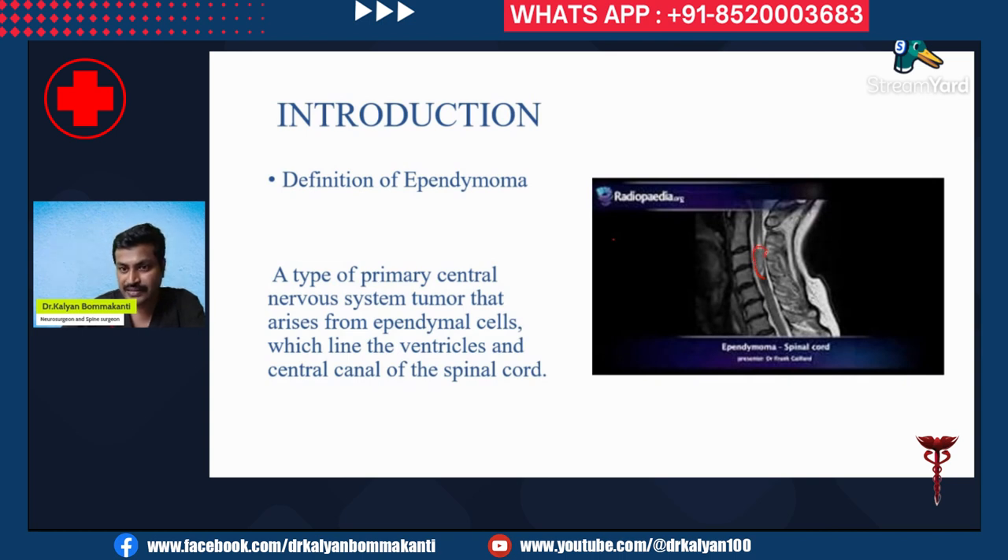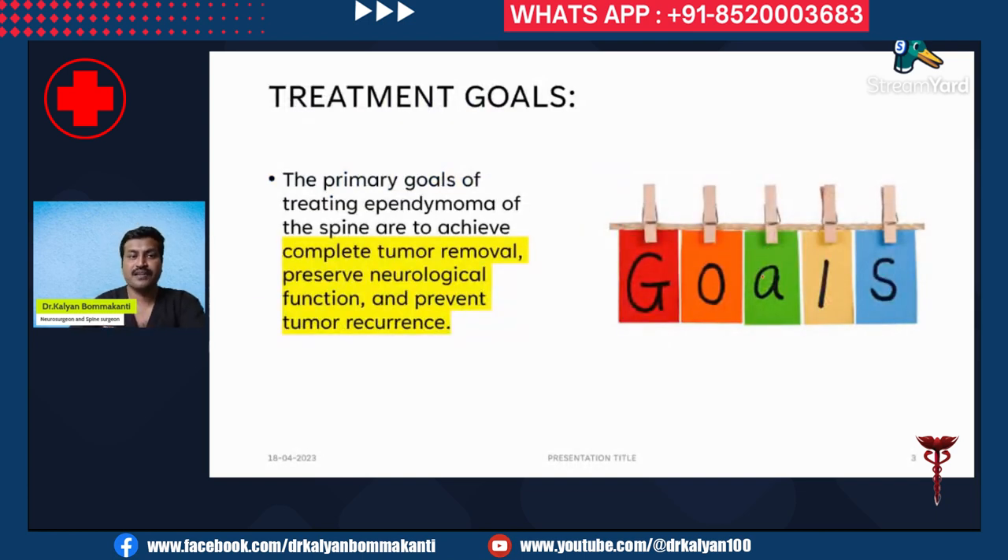This is an example of a spinal cord ependymoma. The primary goals of treating ependymoma of the spine are: first, to achieve complete tumor removal; second, to preserve neurological function; and third, to prevent tumor recurrence. The dictum is safe maximal excision.